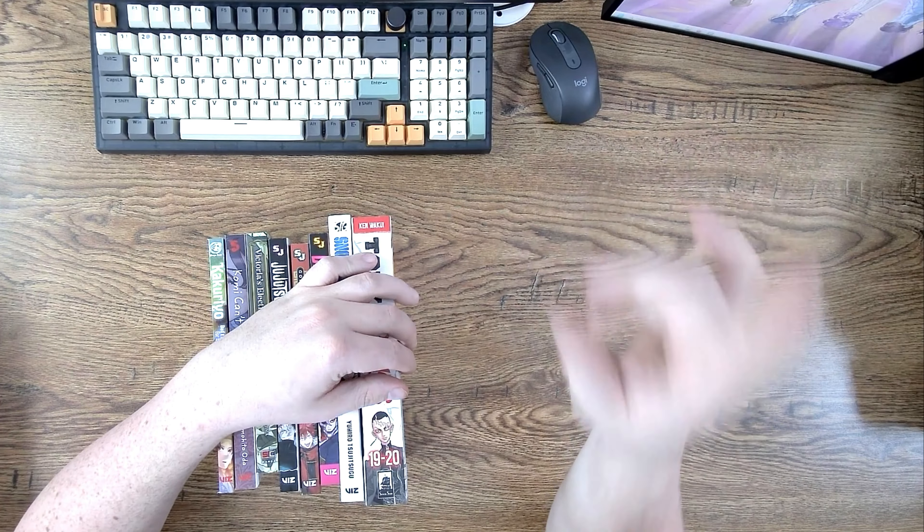I picked up Snowball Earth number one — a Viz Signature title that looked cool; I definitely want to try it. Here's one I didn't show while shopping that my wife picked up: Victoria's Electric Coffin — what in the world is that about? It's a Square Enix manga. And of course she picked up Komi Can't Communicate — 29 volumes in and she has not even said a word yet. Can't believe this is almost at 30 volumes.